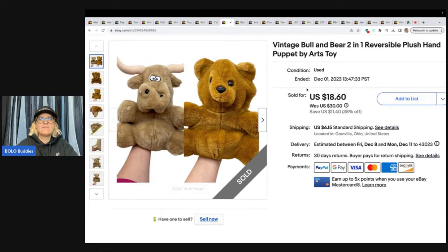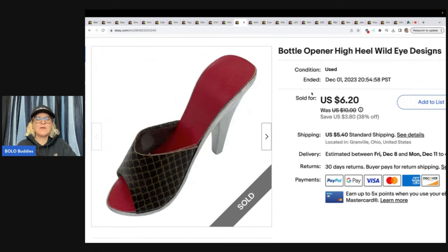Vintage bull and bear two-in-one reversible plush hand puppet by Arts Toys — you flip it inside out and it's a different animal. Got it at the Goodwill bins and I sold it for $18.60 plus shipping.